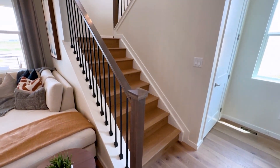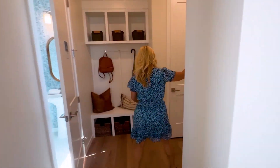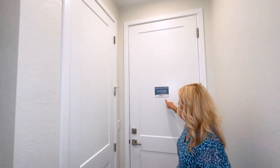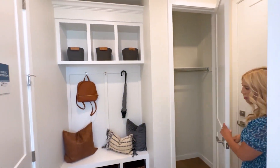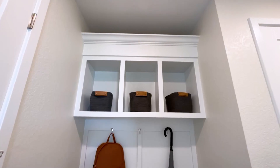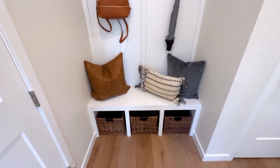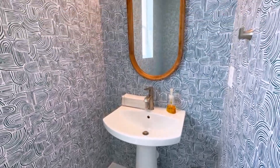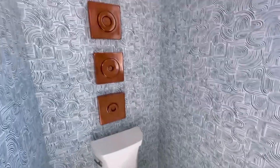Before we go upstairs, let's go this direction. Here we've got our door that takes us to the two-bay garage. We've got a coat closet here. And then this little mudroom area with little hooks and cubbies — really cute. Then here is the main level powder room, and as you can see, they've done a great job with this as well.